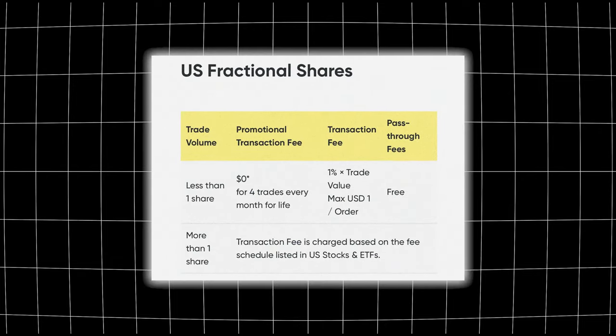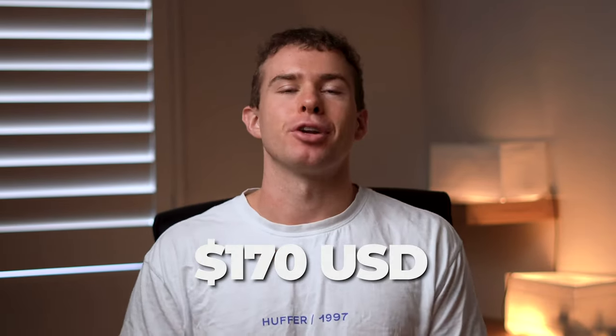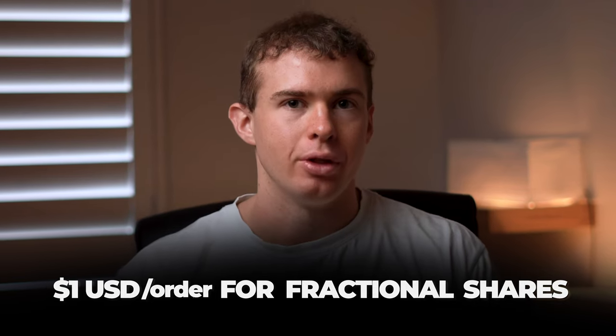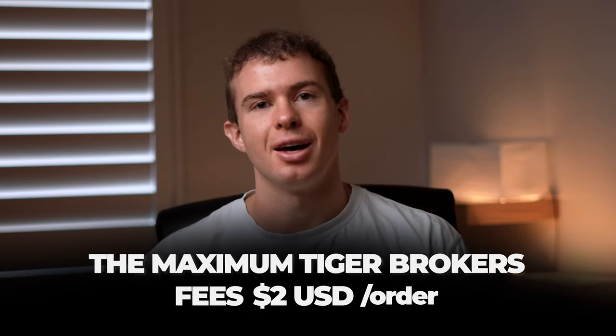Another great way to save money on investments is the ability to buy fractional shares, which Tiger Brokers offers. With fractional share investing you don't have to buy an entire share — if Apple shares are $170 US each, you can just invest $10 into that business. This makes investing much more accessible if you're starting out with only $20–$50 per week. The maximum fee with Tiger Brokers is $1 US for a fractional share, and $2 US for a whole share.